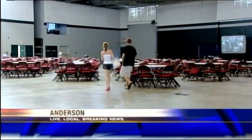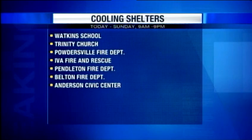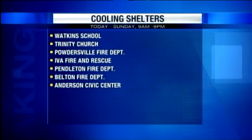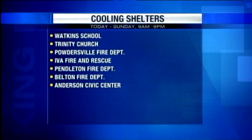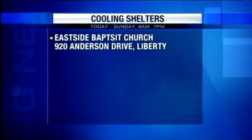Emergency workers say heat is the number one weather-related killer. That's why Anderson County emergency officials and the Red Cross have partnered to open several cooling centers across the county. The Civic Center is one of those locations where people can get water to drink and watch TV in a chilled room. Locations are open from 9 in the morning until 9 in the evening, Friday through Sunday: Watkins School in Honea Path, Trinity Church in Williamston, Powdersville Fire Department in Easley, Iva Fire and Rescue, Pendleton Fire Department, Belton Fire Department, and the Civic Center in Anderson where pets are allowed. There is also a cooling center opening in Pickens County at Eastside Baptist Church on Anderson Drive in Liberty, which at 7 o'clock will transition into an overnight shelter.